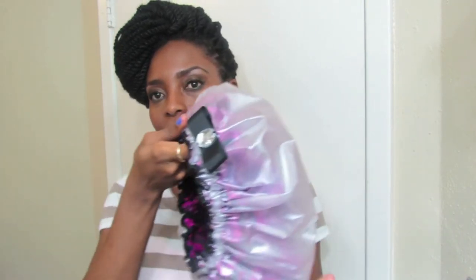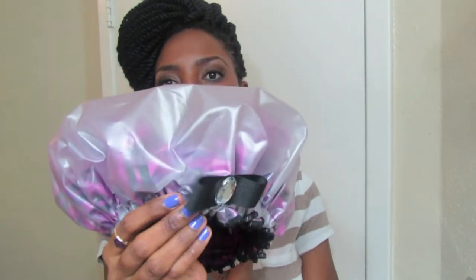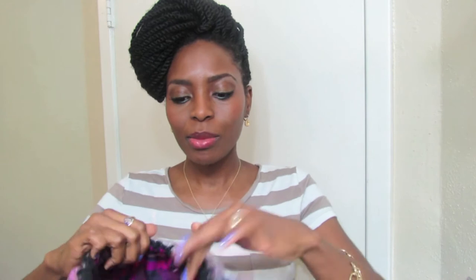The first thing I noticed about it is that it's very, very well made. Look at it — it is well made and it comes with this very cute rhinestone embellishment on the front. It is really, really cute. So at least you can still be cute while taking a shower. It is made of very strong, very sturdy material.